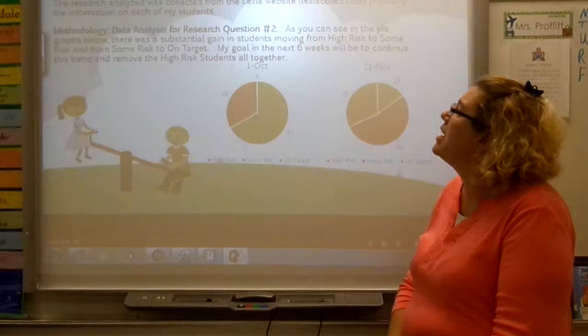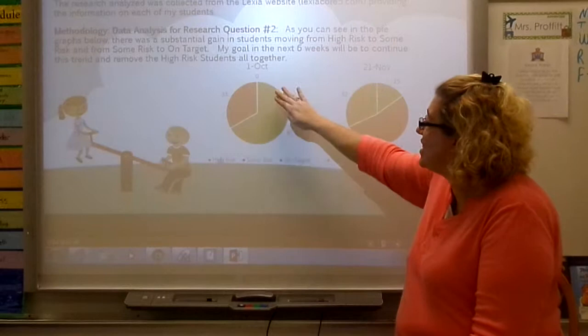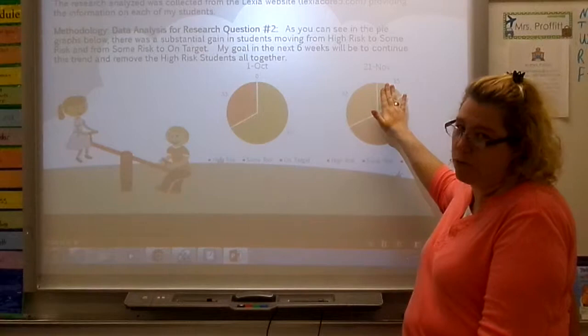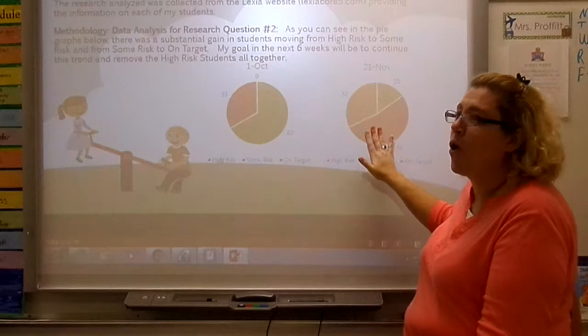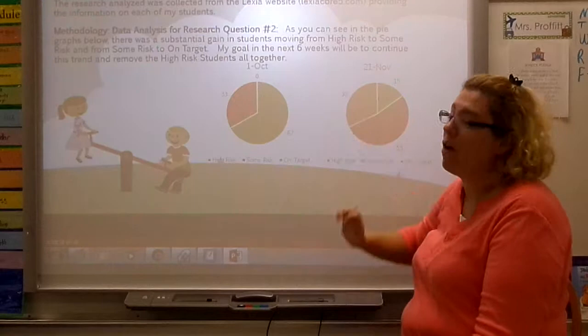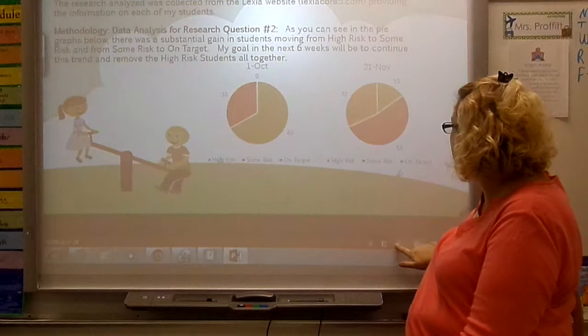I was very excited with the results for my students. Data collected from the Lexia website showed significant gains. Six weeks ago, 67% of my students were in the high-risk category — that is now down to 15%, which is pretty amazing. Some-risk students went from 33% to 53%, as many of those formerly high-risk students moved up. And we added an entirely new category: on-target. We went from zero students on target six weeks ago to 32% on target now. I cannot wait to see where they are six weeks from now, and I'm hoping to completely eliminate the high-risk category.